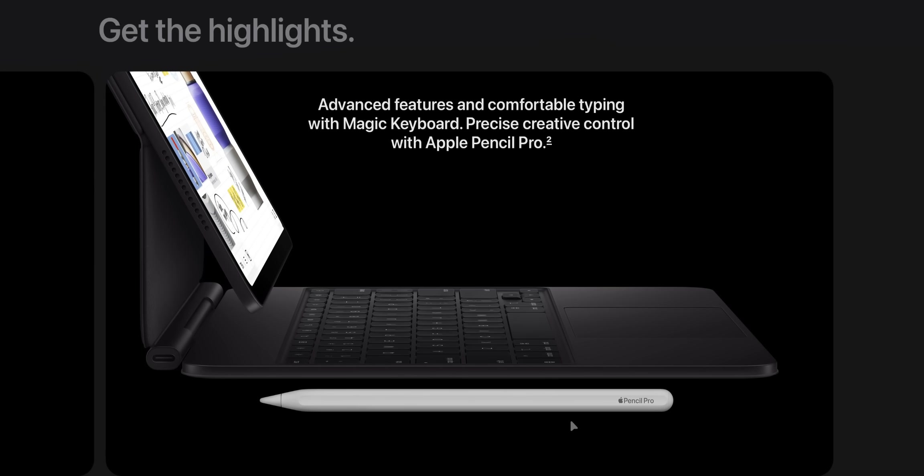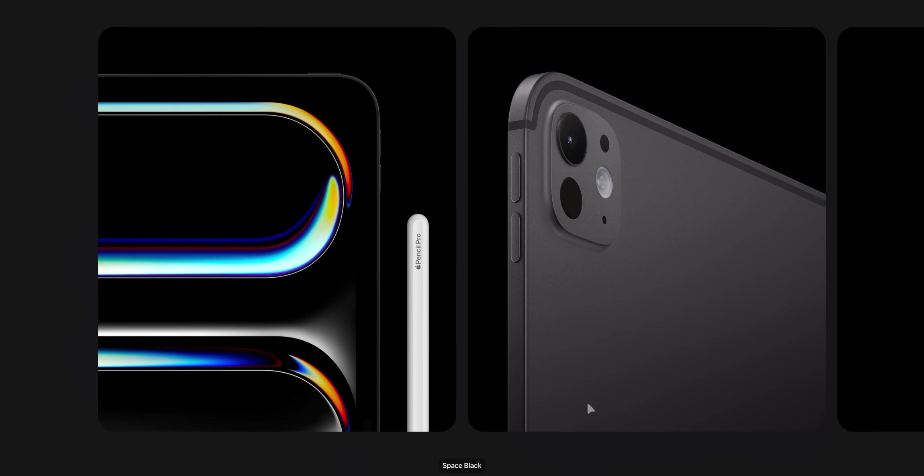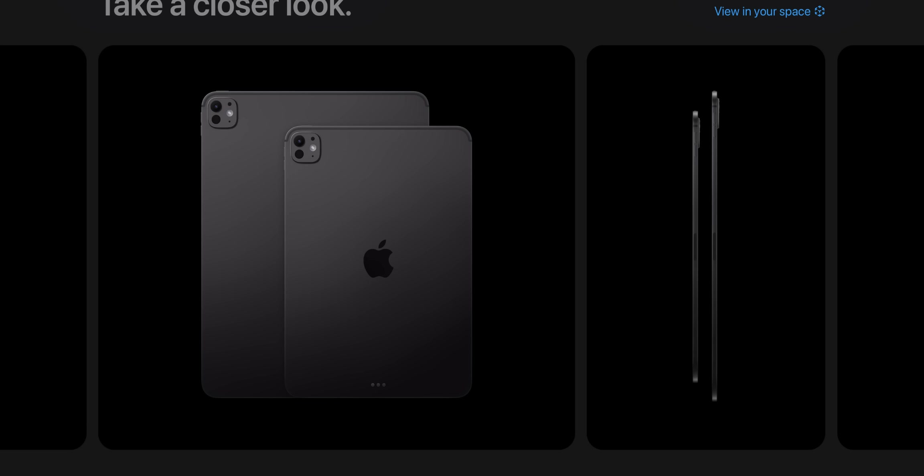Let's keep scrolling. The design is, as you can see, absolutely identical. I wish they changed up the wallpaper at least, because it's the same wallpaper they showed off with the M4 iPad. And right over here you can notice that they removed the iPad Pro branding from the back of the iPad.